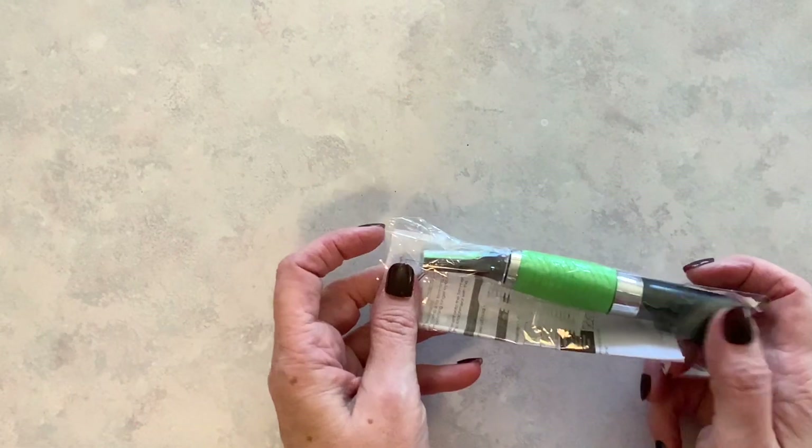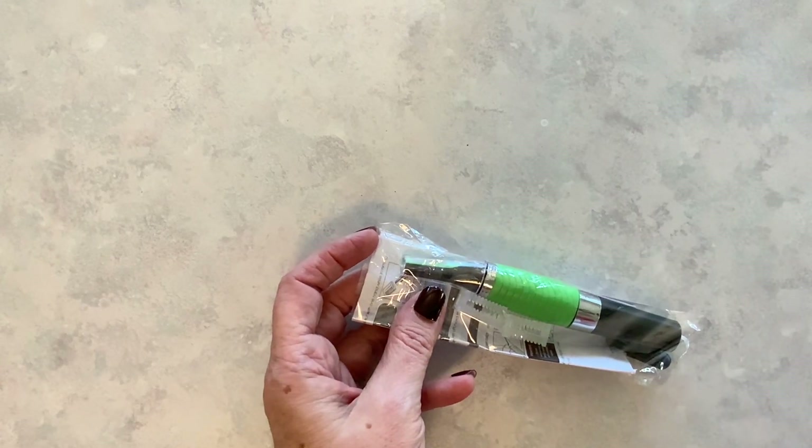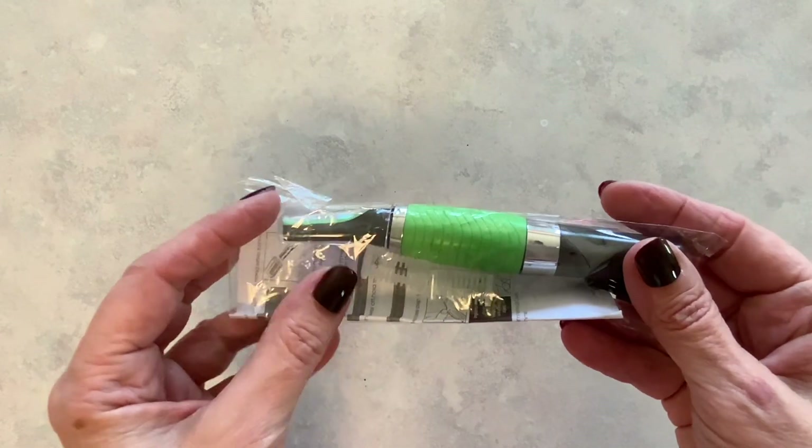Hi everyone, I'm Lene. Welcome to my channel, Fashionably 50 Something and Beyond. What I have for you today is a Timo haul. I ordered a few things for Christmas, so let's get started.